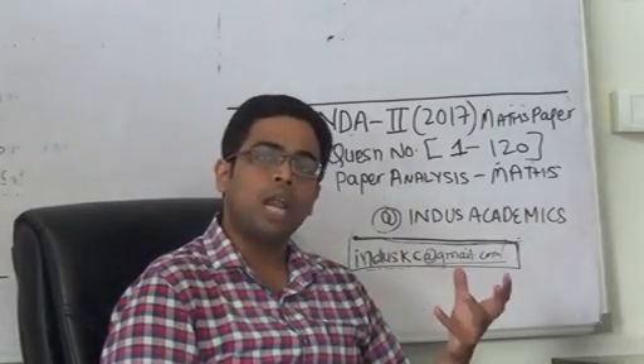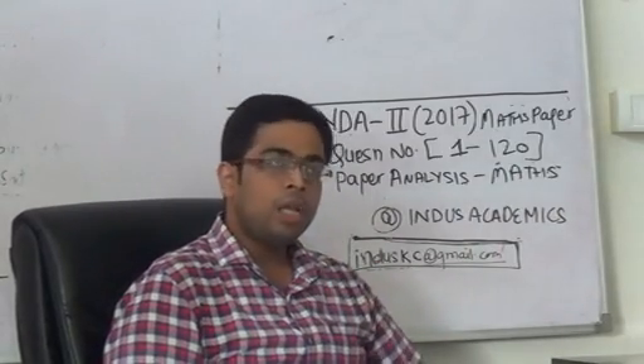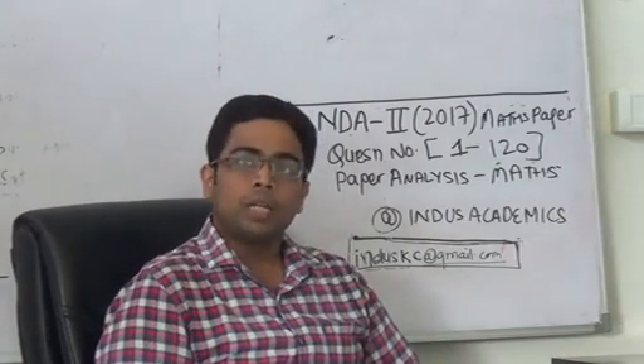The questions were directly formula-based but involved a lot of calculation. So if a student was good with calculations, he must have easily solved this portion. One thing I observed is that there was a little bit of a trend reversal in the calculus part.